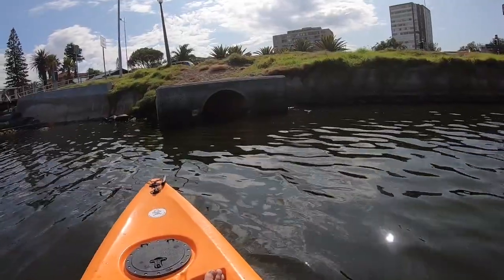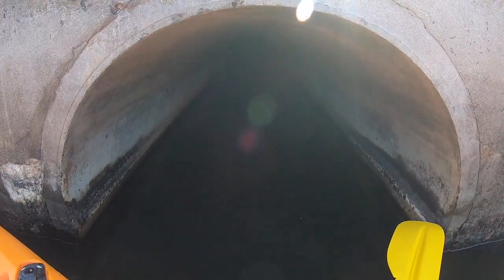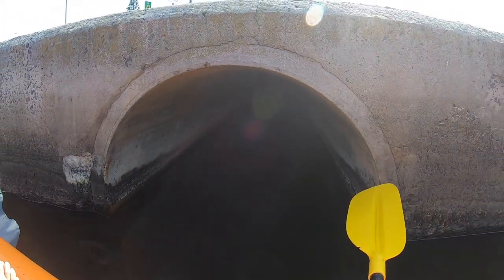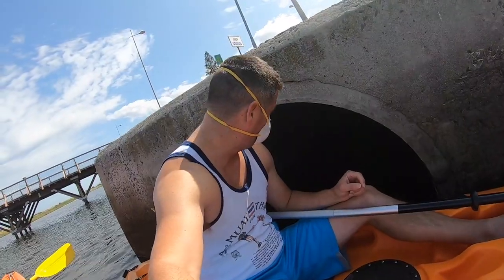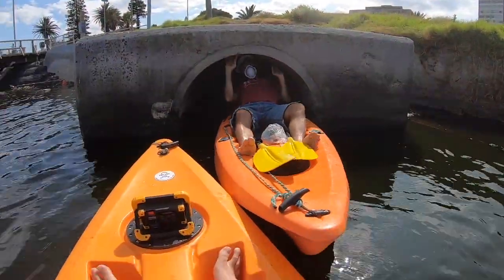Matt, what is that over there? Whoa, check it out — can we fit down there? It stinks down here, man. I don't know if I want to go down here. It actually stinks. Yes, please — let's do this, there we go.